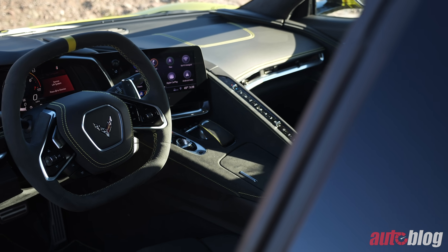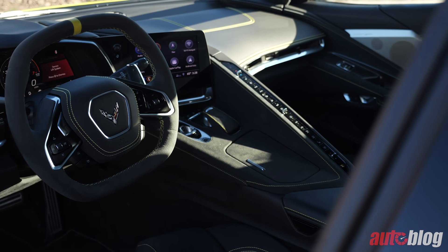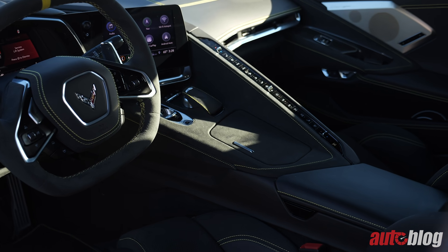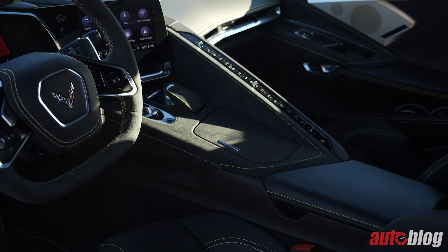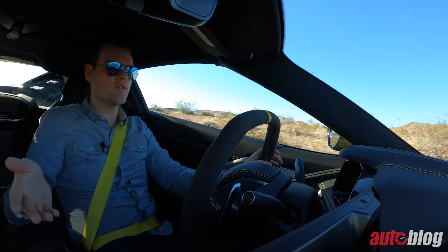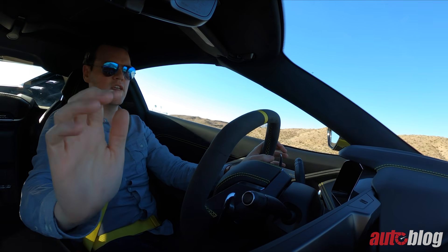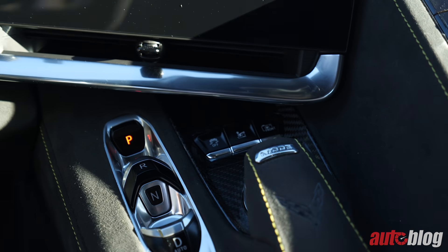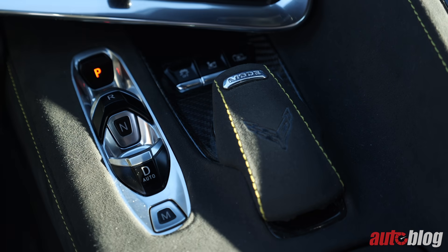There's a great big center console with all your climate buttons — they work fine. I like physical buttons; I don't want to go digging through a screen, especially when you're driving a mid-engine sports car and focused on driving. You also have this palm rest that lets you anchor your hand to control the touchscreen, which is a great feature.